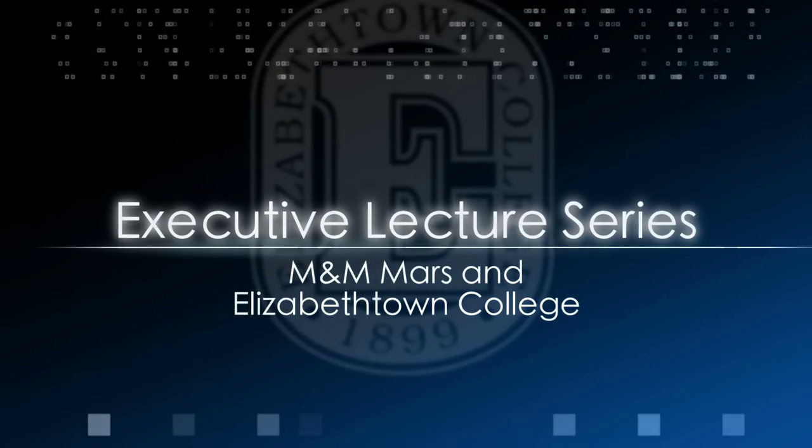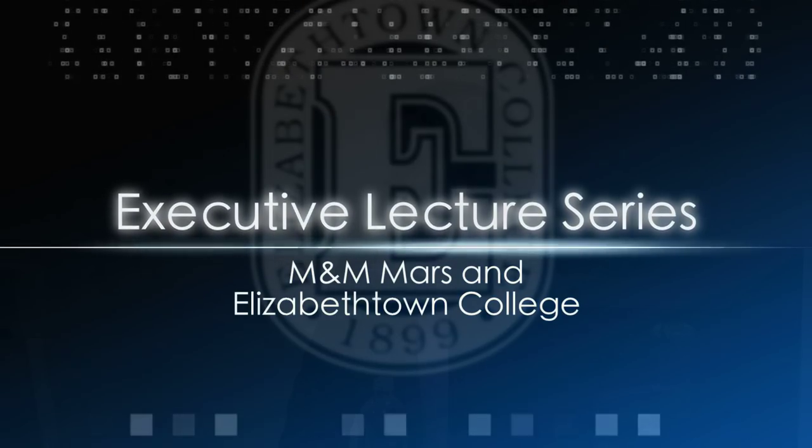Good morning everyone. It's great to be here and have an opportunity to talk to you all about what I do on a daily basis and what we see in the global economy.